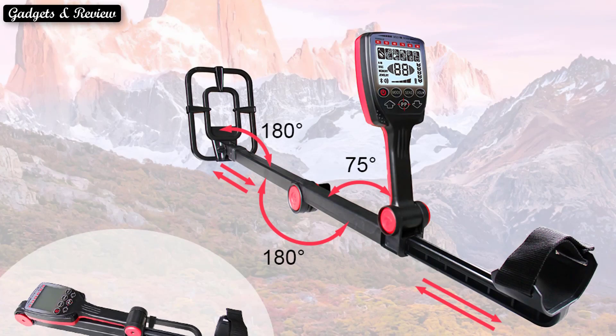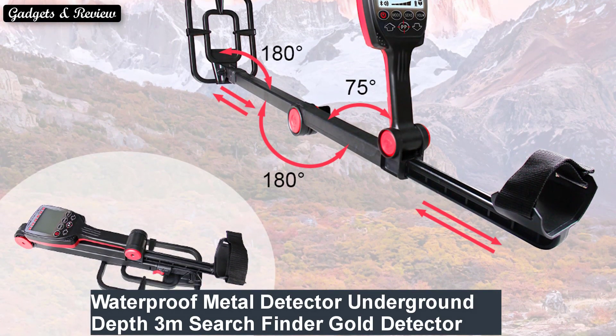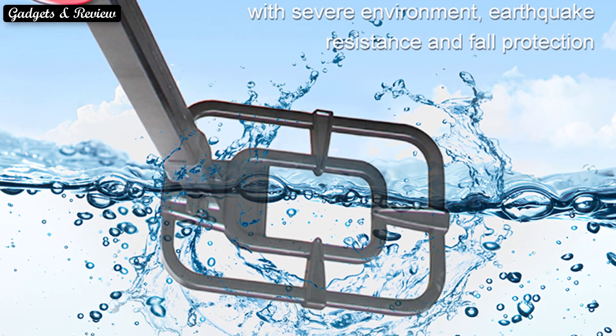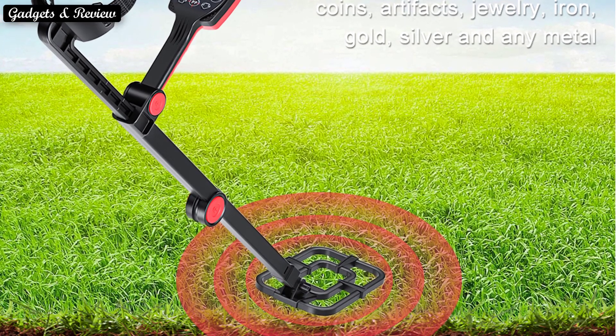Number 1: Waterproof Metal Detector — Underground depth 3 meters, Search Finder, Gold Detector, Treasure Hunter, Detecting Pinpointer, Battery Powered. If you want to buy this product, please check the description box. See you again!